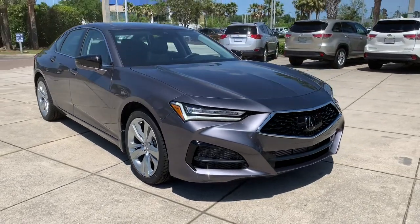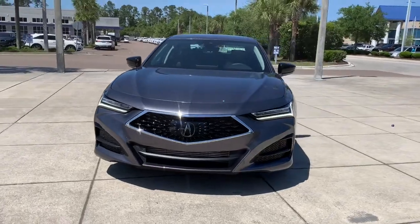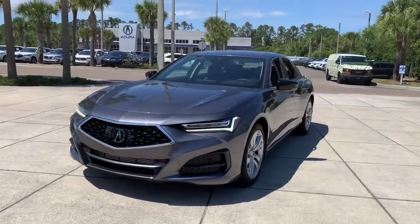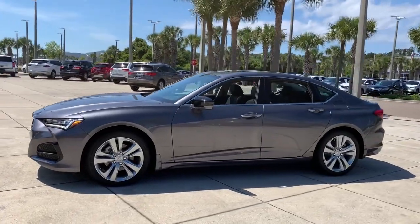Your next car could be the 2021 Acura TLX — a midsize luxury sedan with sports styling. The following are some of this vehicle's highlighted options.